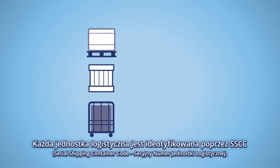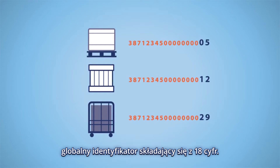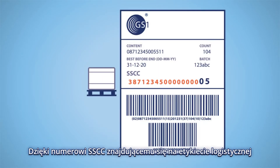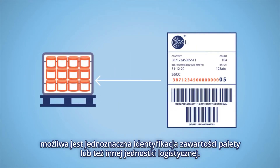Every logistic unit is identified with a SSCC, a globally unique 18-digit number. The SSCC is printed on a GS1 logistic label and automatically identifies the contents of the pallet or other logistic unit.